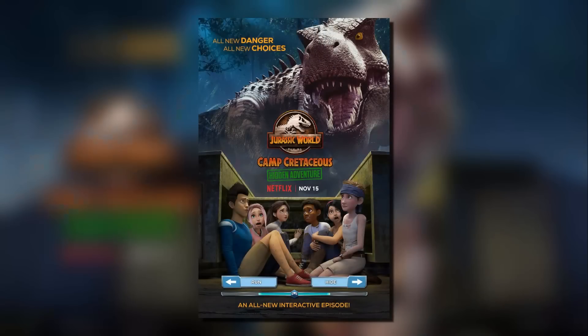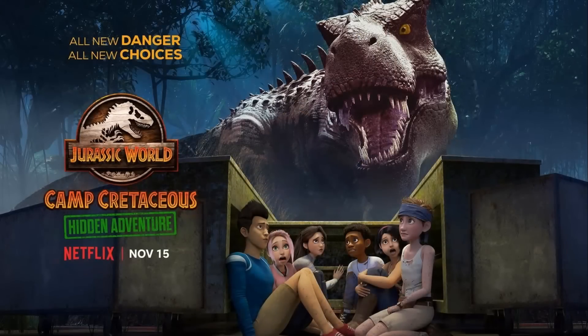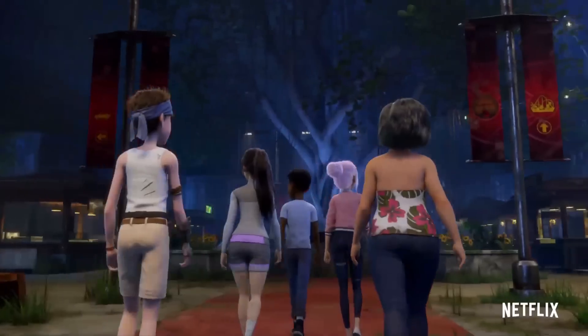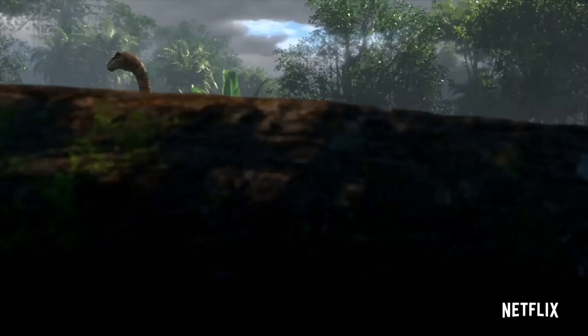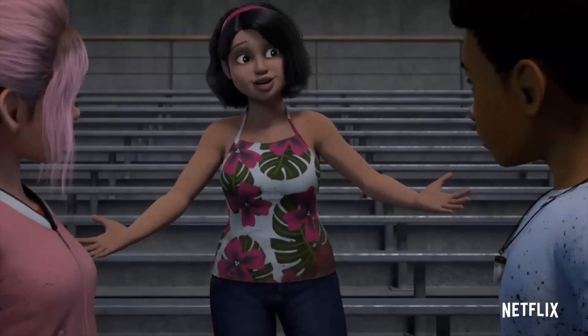Finally, here we have our first ever official posters for Camp Cretaceous Hidden Adventure. It says on the poster: 'All new danger. All new choices. Camp Cretaceous Hidden Adventure — November 15th.' At the bottom, it actually gives you an option to run or an option to hide, which is really cool. And again a side view of the so-called Tarbosaurus. Camp Cretaceous Hidden Adventure is coming to your Netflix screens on November 15th, 2022. Let me know if you're excited about this new interactive episode down in the comments below, and be sure to like and subscribe.